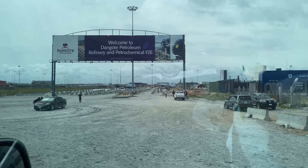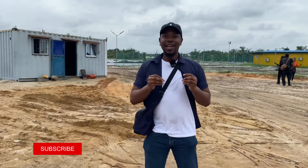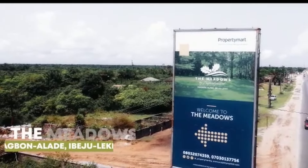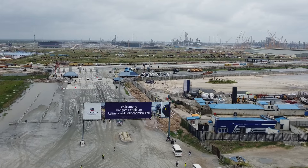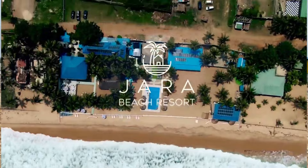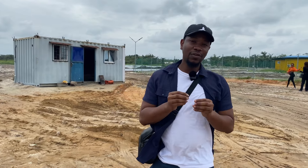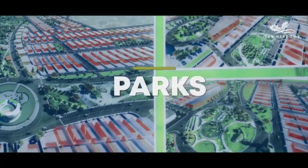You can see the Dangote refinery entrance. Welcome to The Meadows by Property Mart at Magbon Alade. Ibeju-Lekki is just facing the major road, and this road down leads to the refinery. You have Jarrah Beach Resort and Honey Resort just around here.